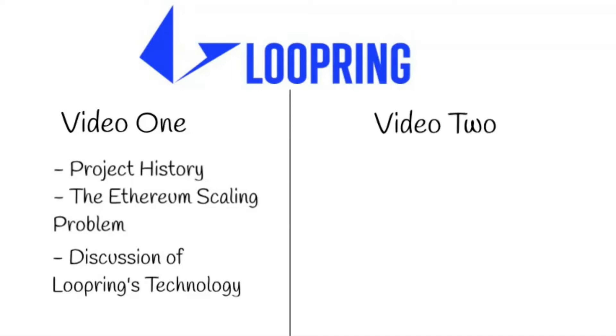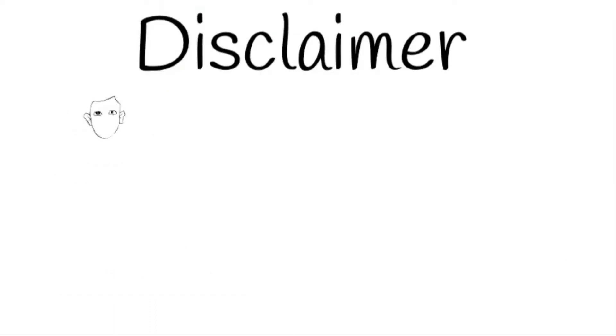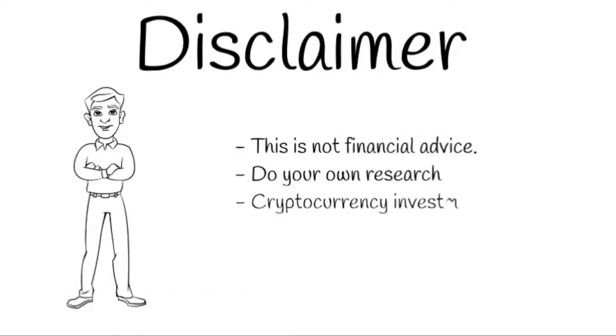Today we are going to look at the products the team is building on top of its technology. We'll also take a broader look at the different technologies being developed to scale Ethereum and see how Loopring compares to some of its competitors. Before we start, I need to make the standard disclaimer that I am not a financial advisor.